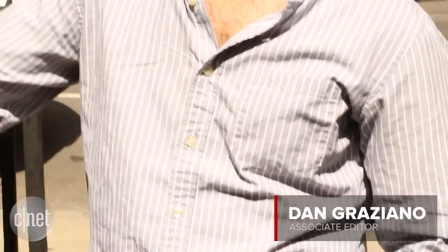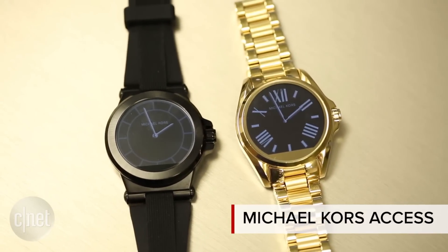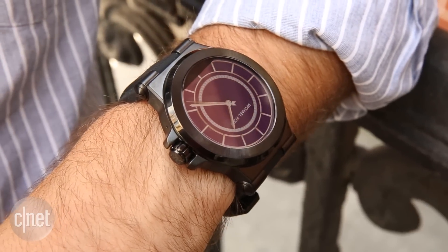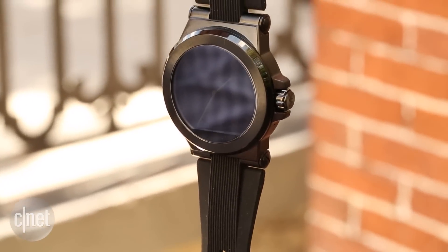Michael Kors has entered the smartwatch market with a line of luxury watches called Michael Kors Access. Right now that consists of two watches, the Bradshaw and the Dillon. Both watches focus on design and fashion, featuring a metal casing and support for a variety of different bands including rubber, leather, and metal.